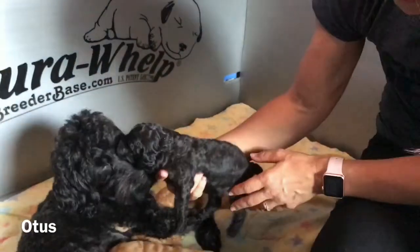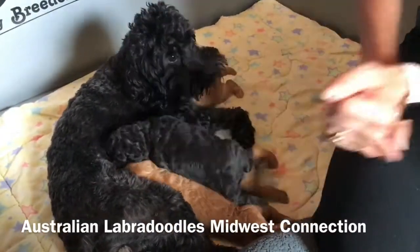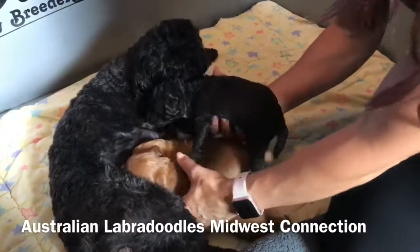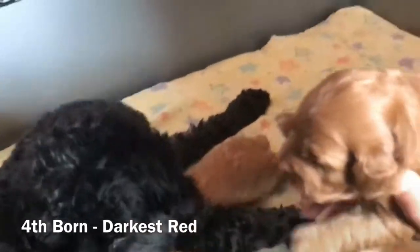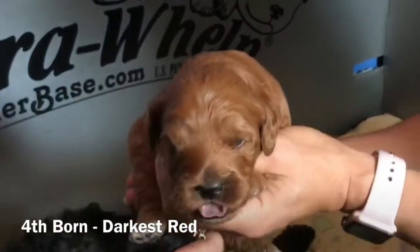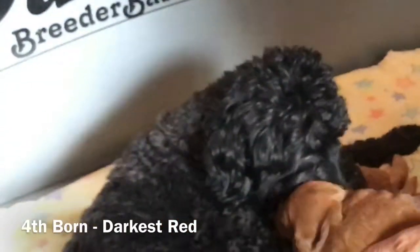Do we get eyes in? Great. Spend a little extra time when we've got good lighting on him because sometimes he'll get washed out in the camera lighting. And then our last boy — our fourth born — is the guy that got upside down before. He's our darkest red. He is ready to eat. You can see how gorgeous their faces are. Their eyes are open and they are very mobile.